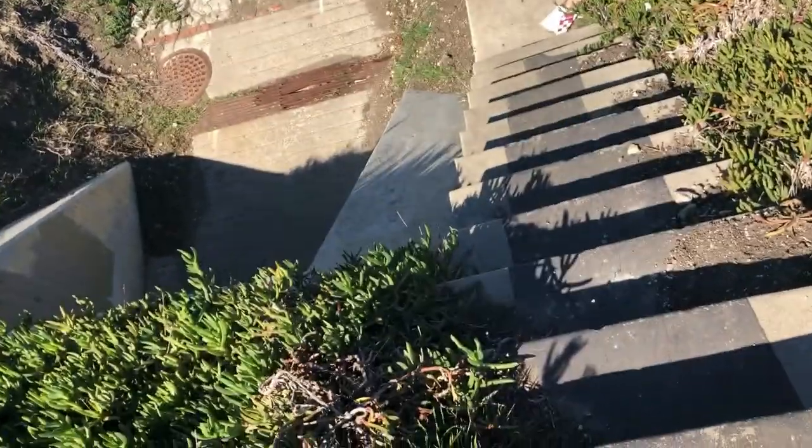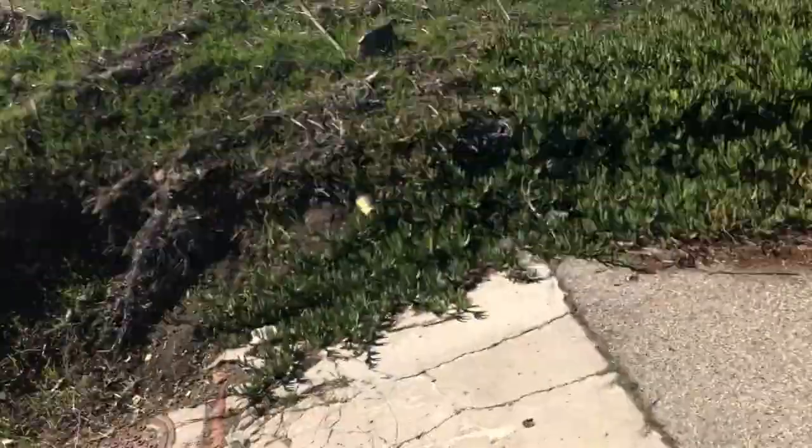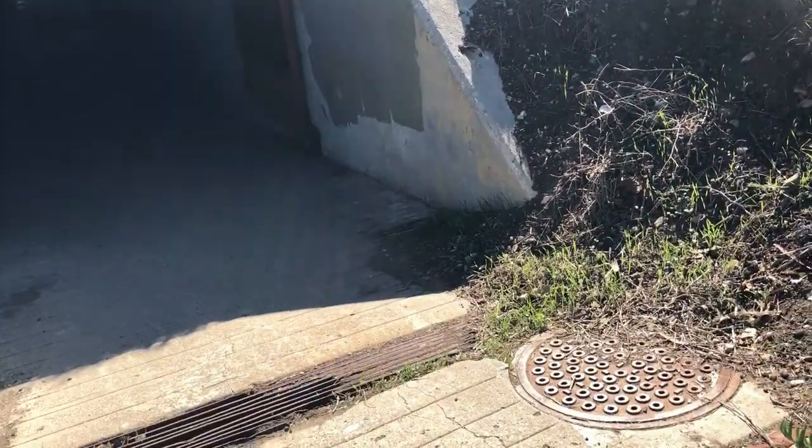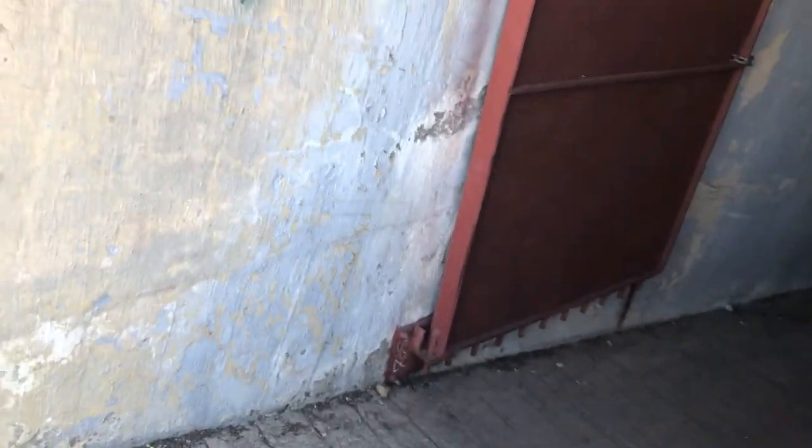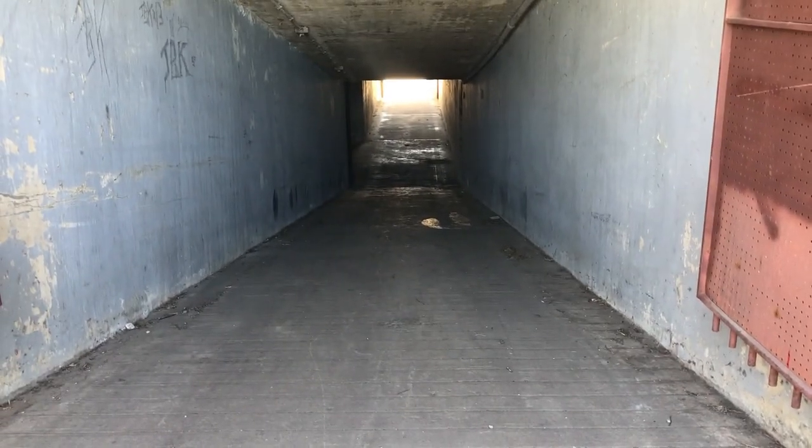This obviously used to be a tunnel that they would use to get from one side to the other. Hearing creepy sounds. That was weird. So I'm kind of checking — I don't want to go by myself, so I recruited Megan to go with me down this creepy tunnel.